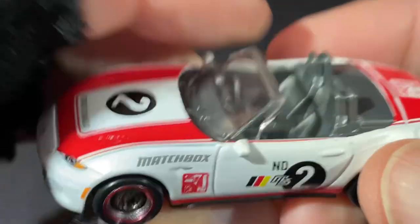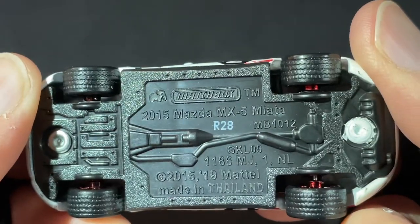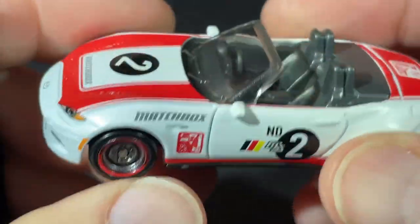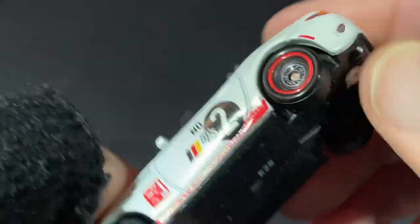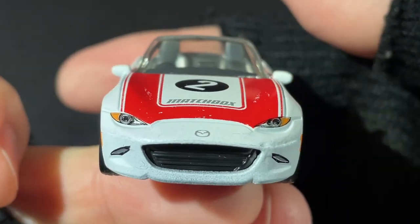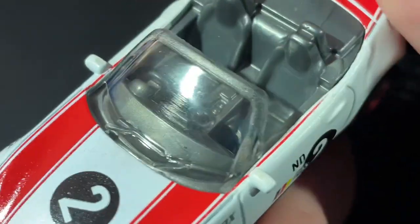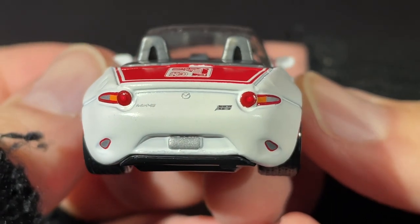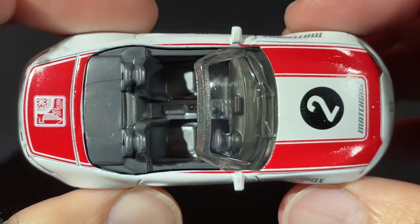That is a nice looking Mazda Miata. Wow, nice wheels, rubber tires. It does have a plastic base and metal body, but the rubber tires with the treads on them spin really nice. It's got the number two, a lot of details painted in on the front. Mirrors on the side, it's right-hand drive, and it does have the windshield wipers. The back is all painted in as well — really cool looking Mazda Miata.